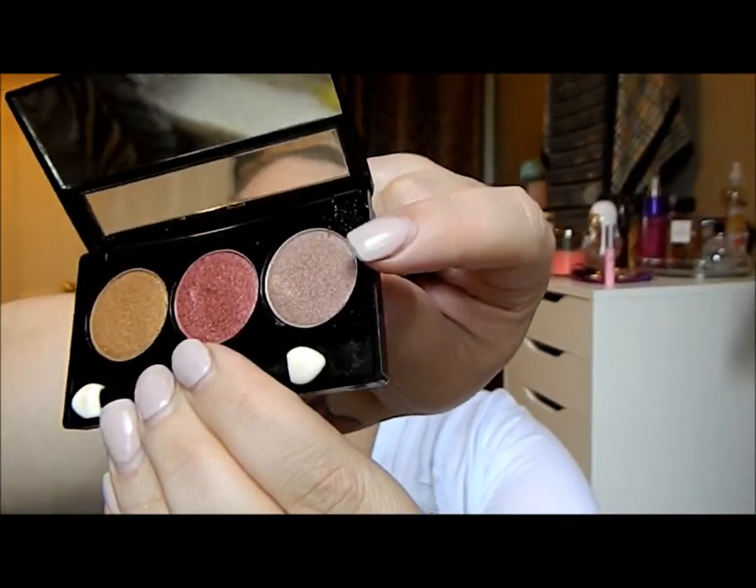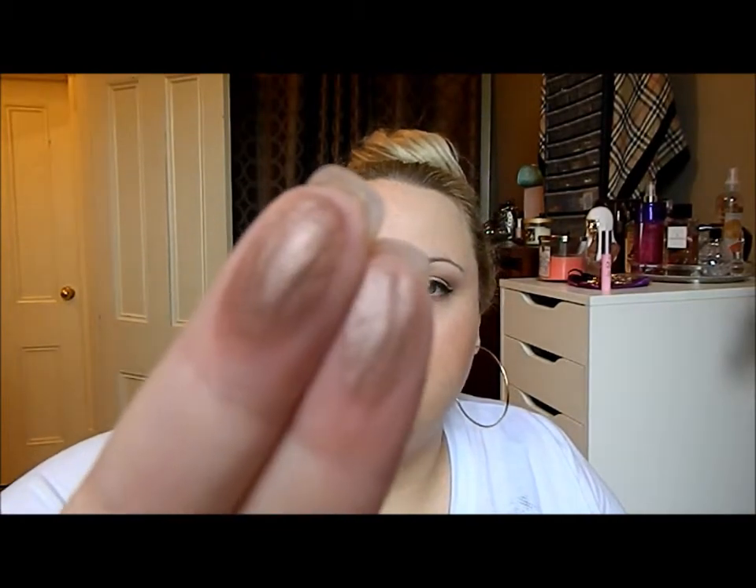In the NYX trio you have Walnut Bronze, which is pretty much a dupe for MAC Sable. I'll swatch these — they're pretty much the same thing. The NYX trio is literally one-fourth to one-fifth the price of one MAC eyeshadow. I'm actually wearing MAC Sable on one eye in the crease and NYX Walnut Bronze on the other eye — I dare you to find a difference.